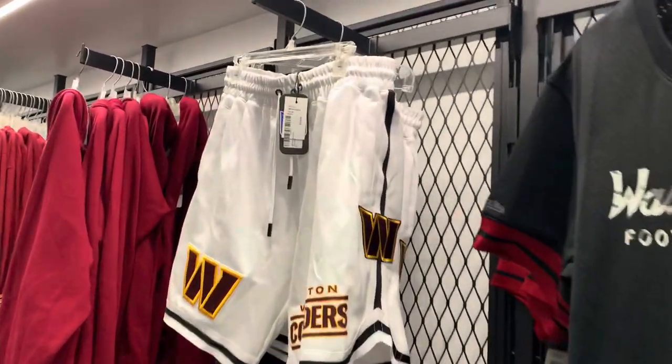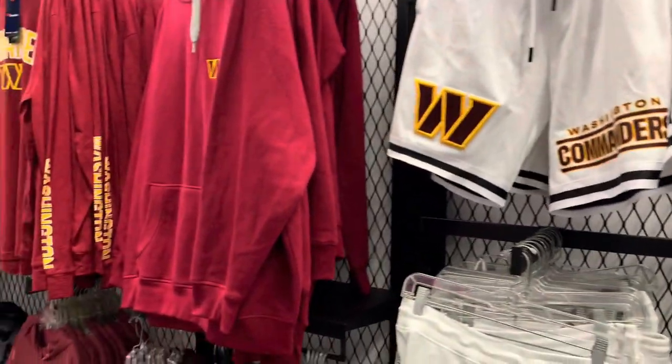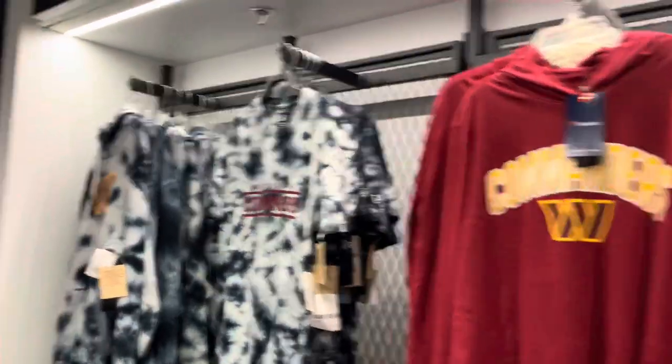I love these white shorts but these cost damn near the price of a jersey just to wear some shorts. I just got me some on Amazon instead.